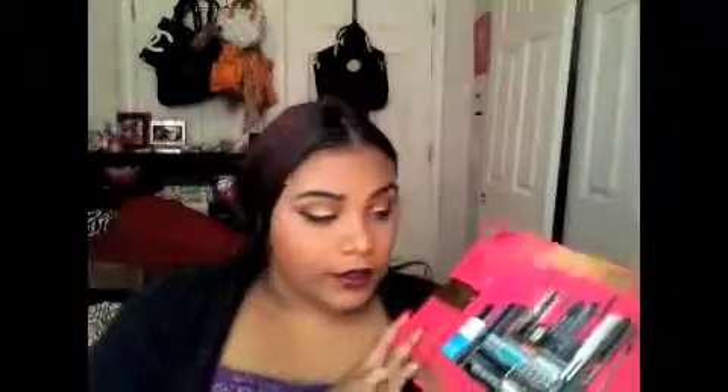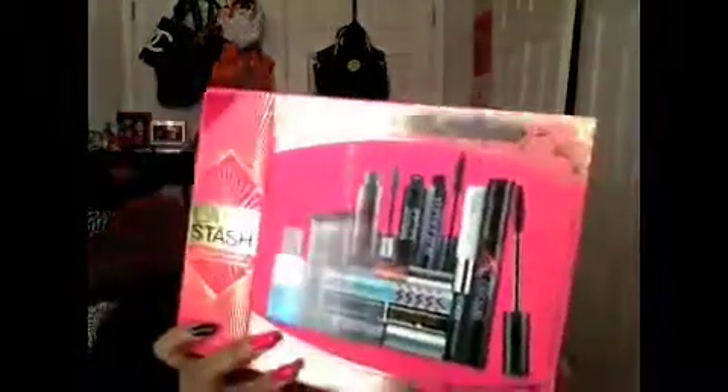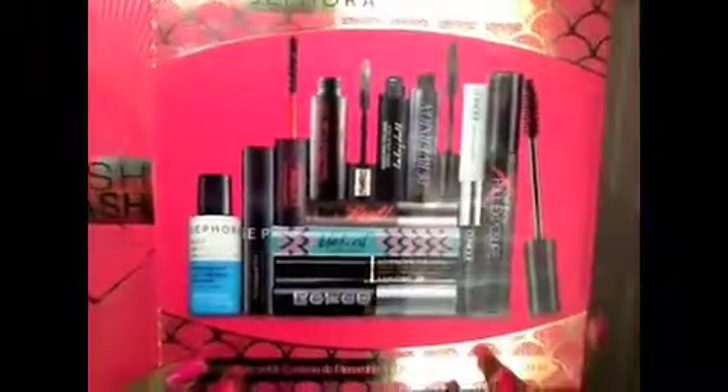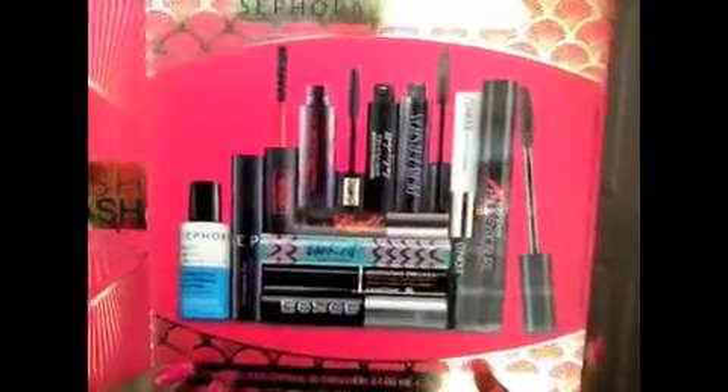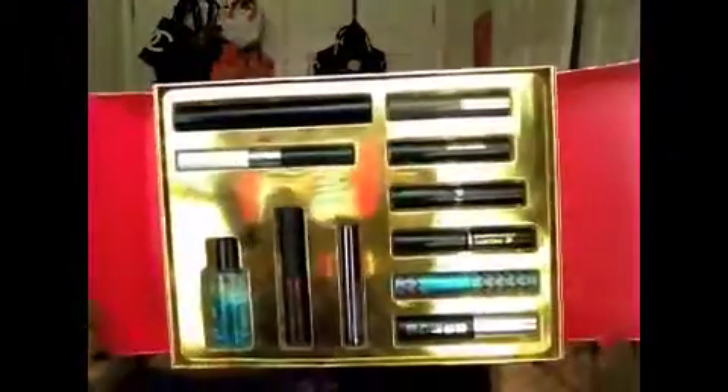And for the ones from high-end stores like Ulta or Sephora, I would definitely recommend checking out a lash kit. This is the Sephora Favorites Lash Stash Mascara Sampler — I'm not sure if they still have it, but it looks like this. You can see what all comes in it. As you can see there are many options in this box, and I'll go ahead and open it up — that's what it looks like inside.